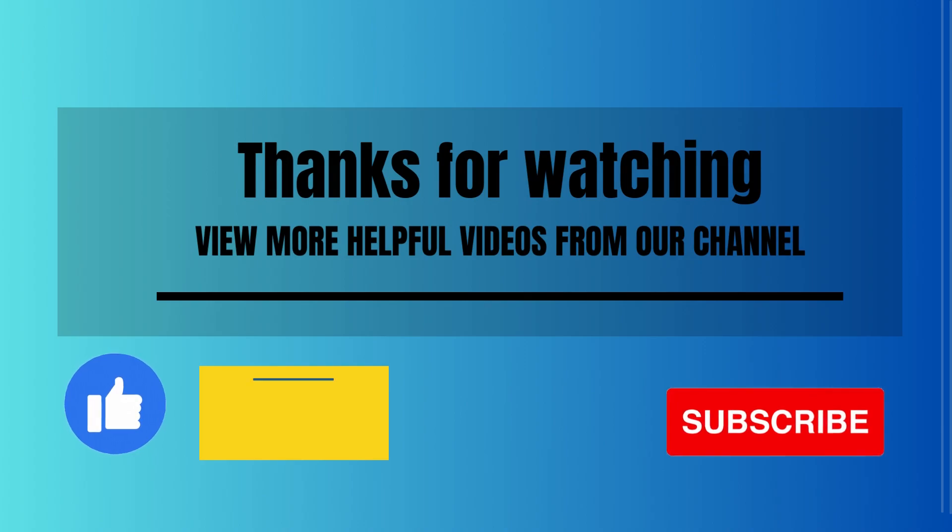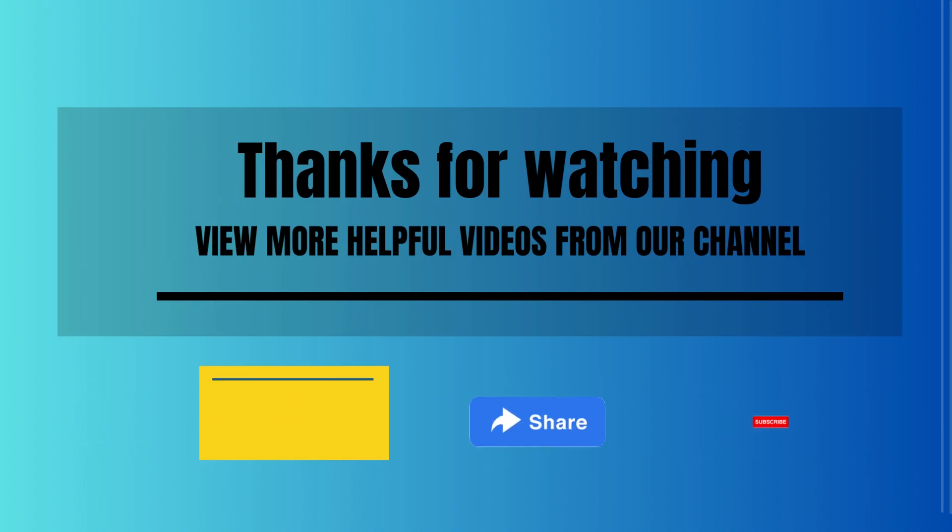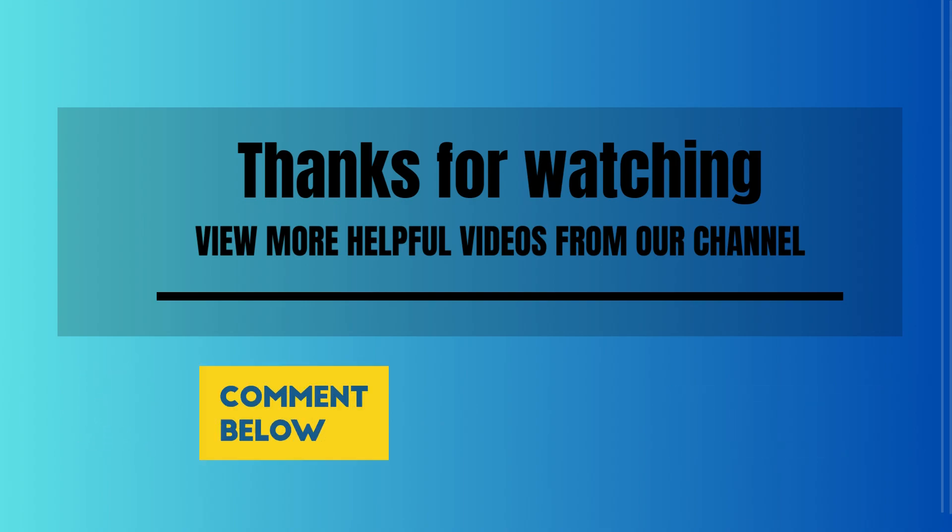Thanks for watching. View more helpful videos from our channel. Please like the video, comment your opinion, share with your friends, and don't forget to subscribe.